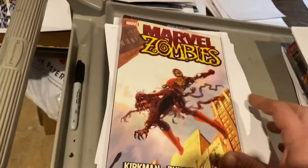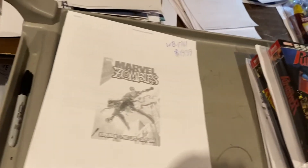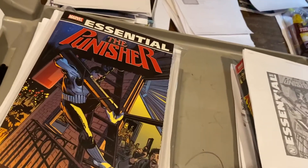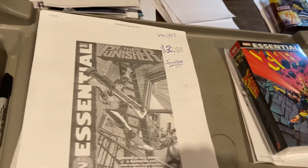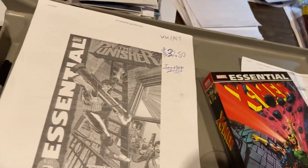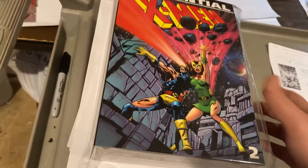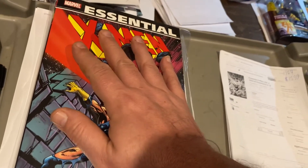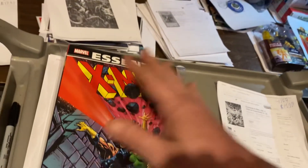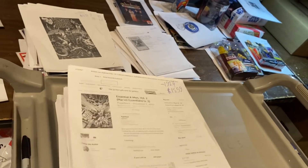Marvel Zombies — thank you Marvel for clearancing to retailers instead of dumping them at Ollie's — $19.99. Essential Punisher — once again these were on clearance — $32.50. Essential X-Men — thank you Marvel for clearancing to retailers instead of dumping them at Ollie's — $15.99. And since Death of Dark Phoenix.